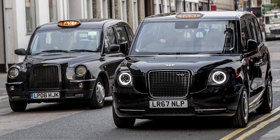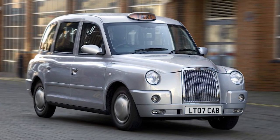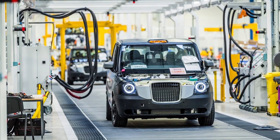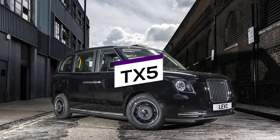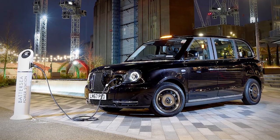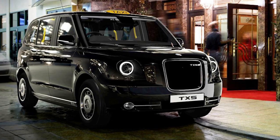But back to the iconic design of the cab. Starting from 2017, TX4 is no longer being produced, and the look of the car that's been around since the early 90s is going to be changed with the new model TX5. Which model do you prefer personally? Do you think TX5 is a worthy update to the legendary look of the London taxi?